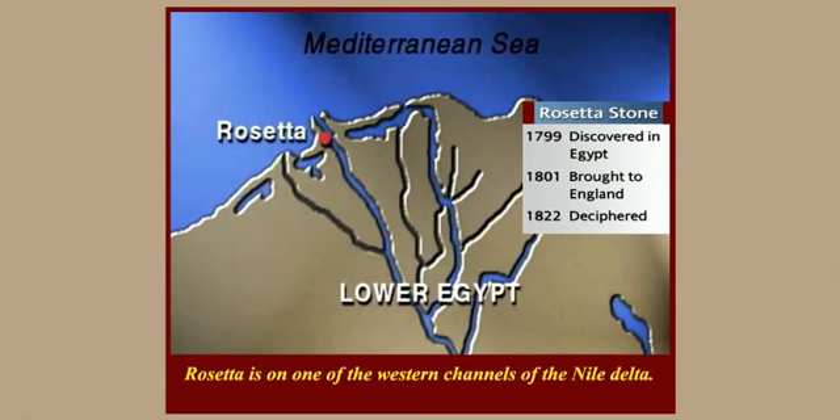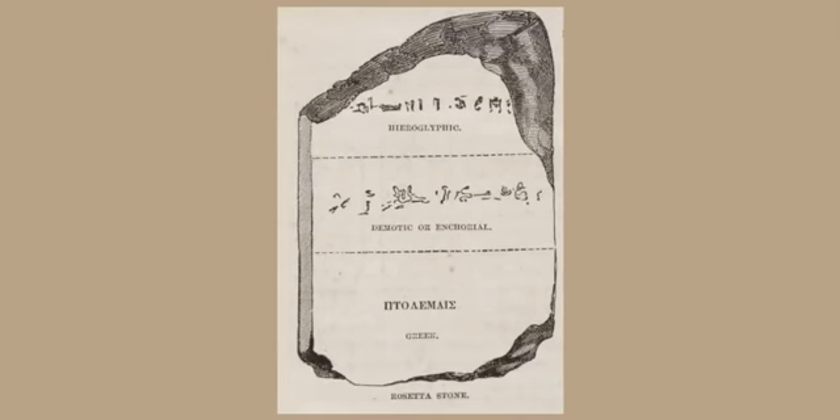What's interesting about this Rosetta Stone? Why do we care? We care because it had three languages written on it. At the top, all the writing was in hieroglyphics. In the middle, it was in demotic — also known as encorial writing — that more simplified type of writing. And at the bottom was Greek writing. Each of these sections contained the same information written in three different languages.